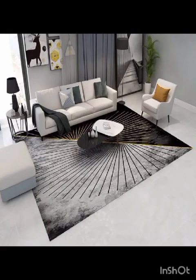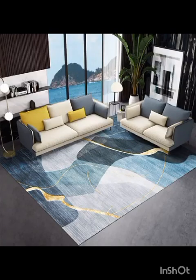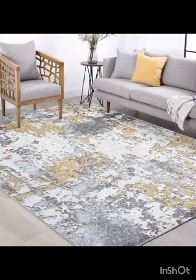Welcome to my channel Home Decor & Design, where we explore the captivating world of interior design and bring you the latest trends in creating modern and beautiful living spaces. In today's video, we are diving deep into the art of rug design, focusing especially on the heart of the home, the living room.